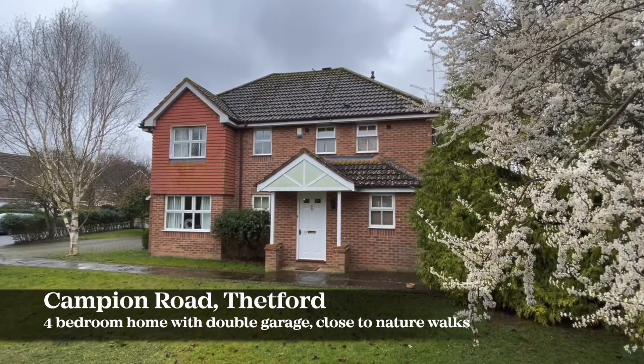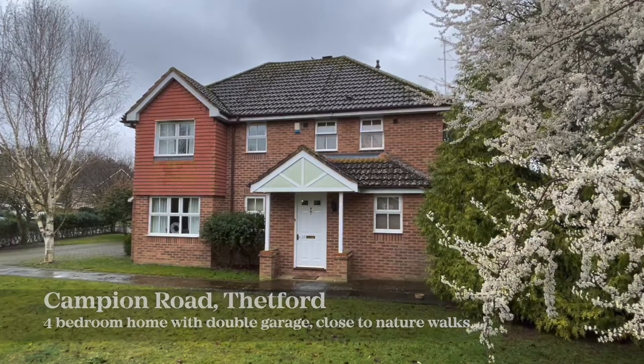Properties on the popular Willows part of the Cloverfields development are always popular with buyers. They offer the opportunity of river and woodland walks and of feeding the muntjac on the front doorstep. This area of Thetford is always popular with families, so ladies and gentlemen, number 28 Campion Road — let us show you around.